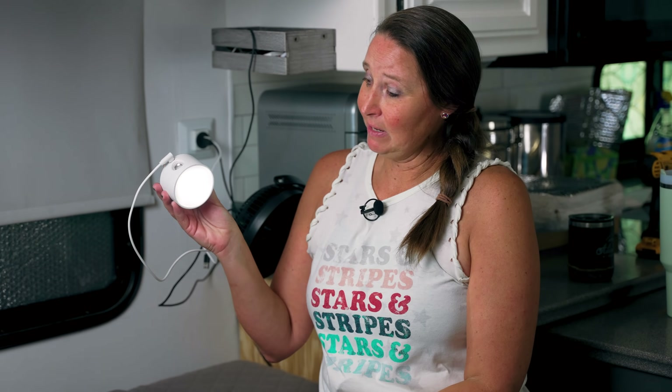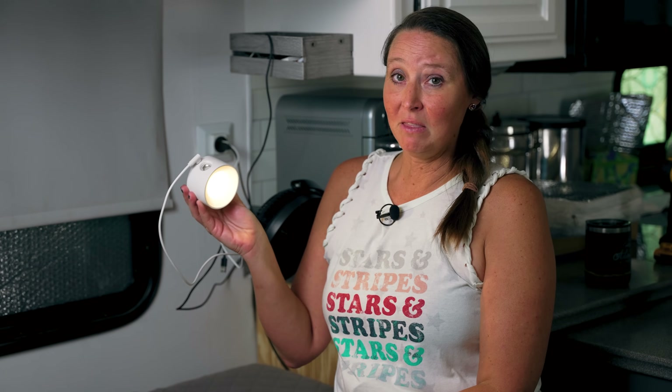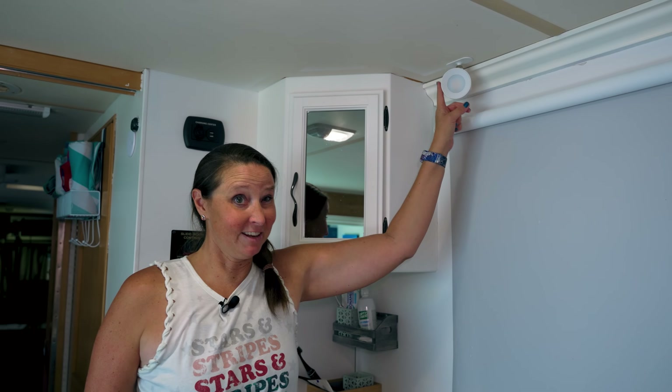Next on the list are the Coopla magnetic USB rechargeable sconce lights. I love these because they're USB rechargeable, and you can change the light temperature or brightness by holding the button on the back. Because they're magnetic, you can put them anywhere in the RV. You can also take one off and it becomes a flashlight — handy for getting up to use the bathroom at night. I've placed them all over the RV: here, here, here, and here.